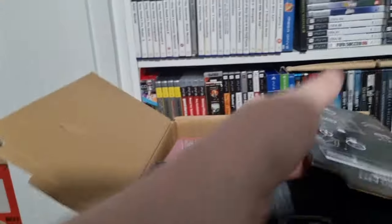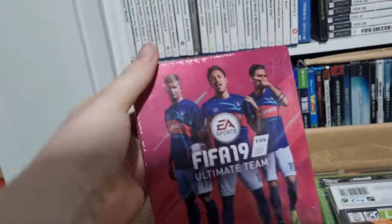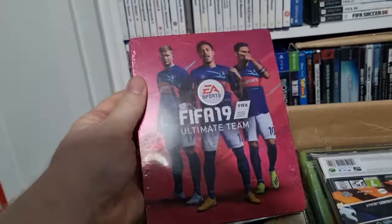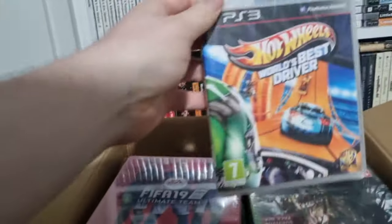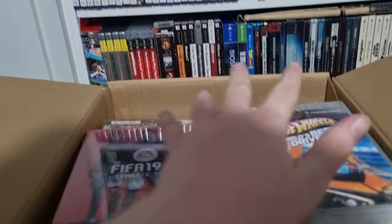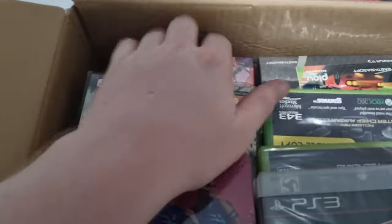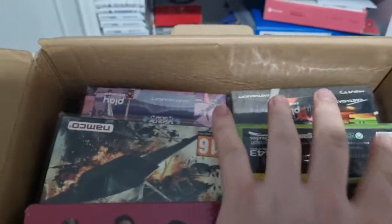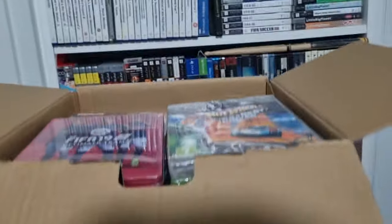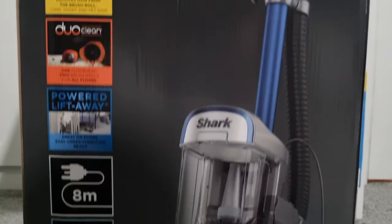The first thing we have is FIFA 19 Ultimate Team steelbook, and on this side we've got Hot Wheels World's Best Driver. I just want to show you this top layer to prove to you that this is completely full of games — there's no air, no space in this. And just to get an idea of the depth, this is how far the box goes down.